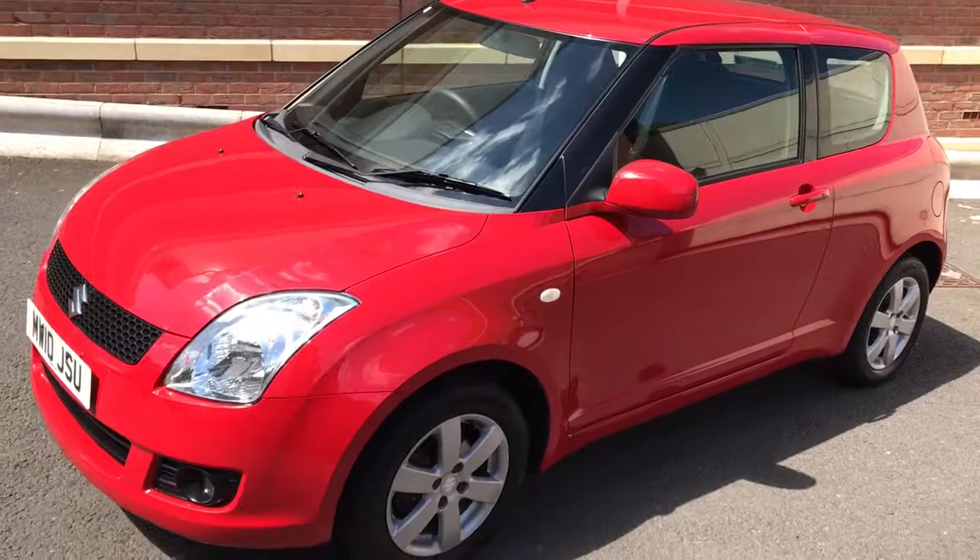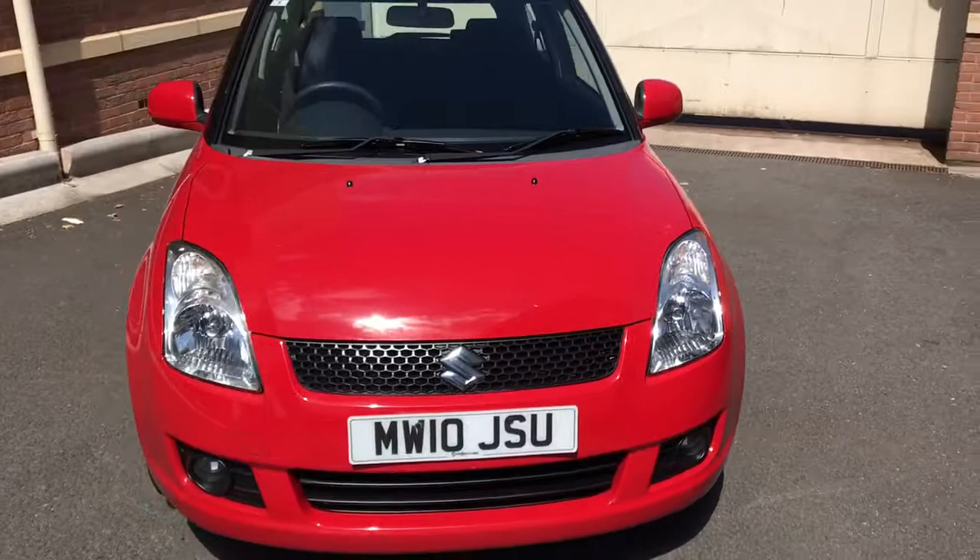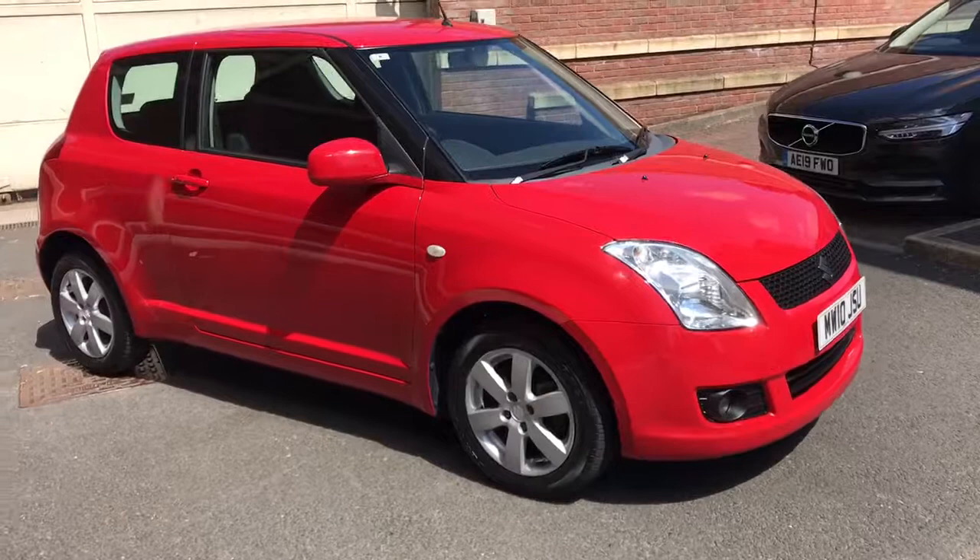Good afternoon, my name is Matthew and this is the latest car on our website, which is www.totalautomobiles.co.uk. You can also find the car on Auto Trader and on YouTube. I just thought I'd do a quick video on this car to show you a bit more detail.